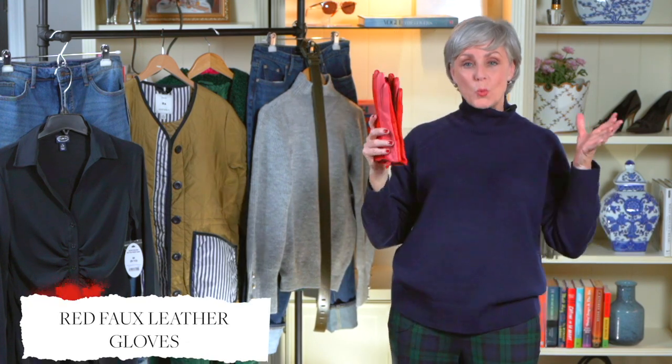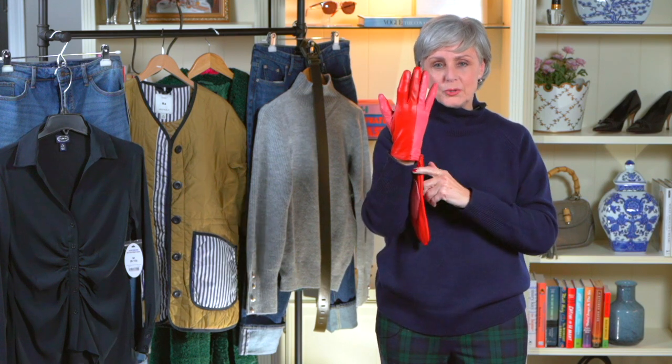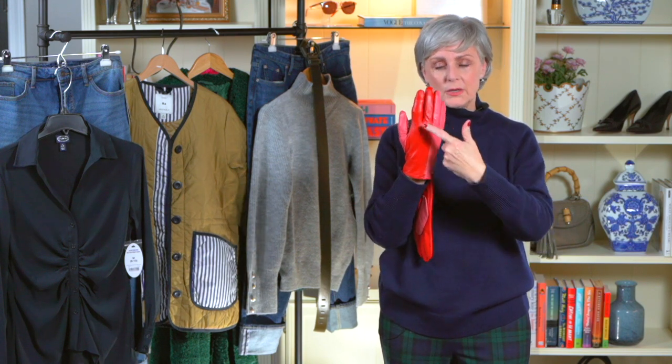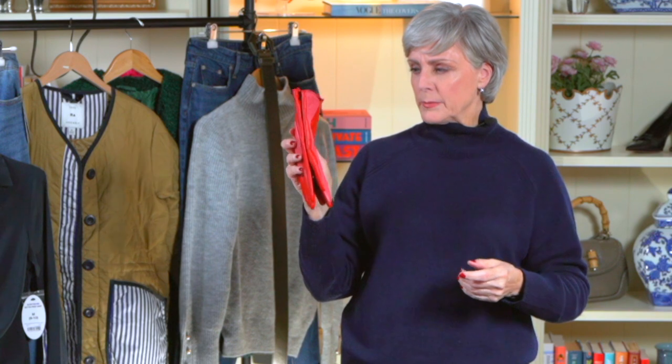It is wintertime so I'm on the hunt for gloves, and I recently finished a video talking about winter accessories. When I saw these — pink and red, one of my favorite color combinations — I thought, how cute are these? They fit beautifully. Honestly, you would never be able to tell the difference between these and a very high-priced luxury brand of gloves. And they are lined. They come in two different colors if pink and red isn't your thing.